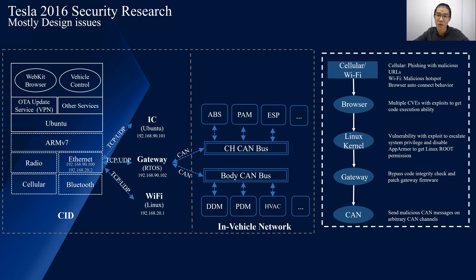We could even make the car brake in driving mode. In 2016, it was mostly design issues — libraries were out of date and there was no signature mechanism. After we reported these issues, Tesla fixed them quickly, deploying patches and adding the signature mechanism.